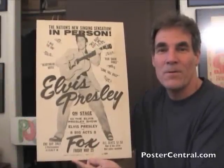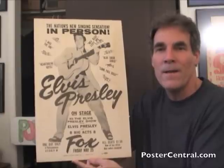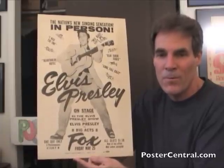Hello there. Thanks for coming by PosterCentral.com's video blog today. I'm Pete Howard, and today is an absolute unqualified masterpiece — an incredible early Elvis Presley concert poster, as you can see with your own two eyes.